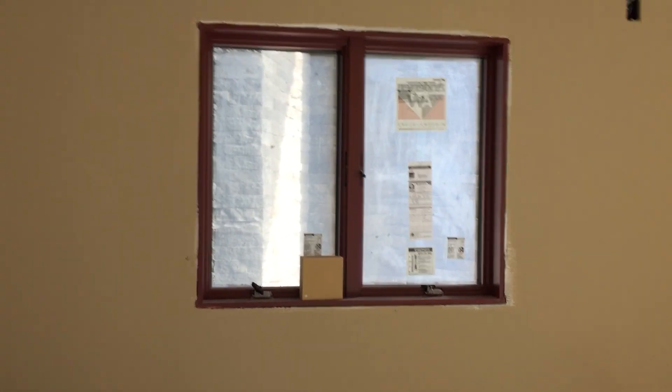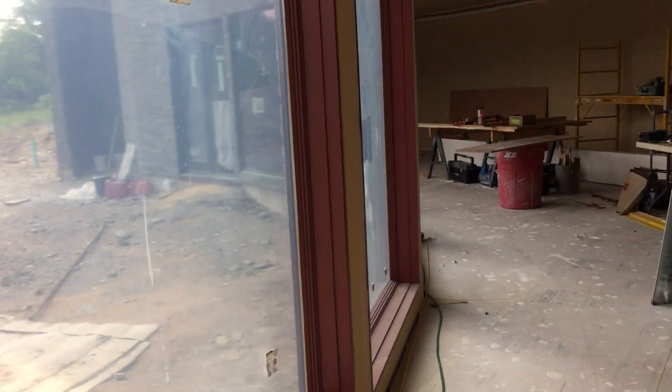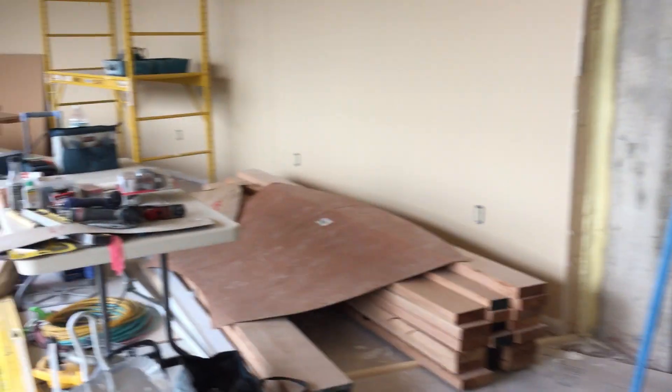Coming back in here, you can see the color — that's the red window trim which will be on all of the wooden trim inside the house. Still no work on the masonry for the fireplace yet, which is kind of a bummer, but hopefully that'll come soon.